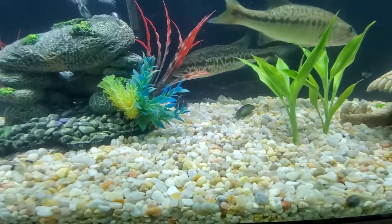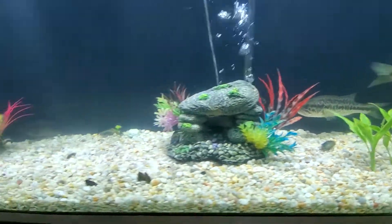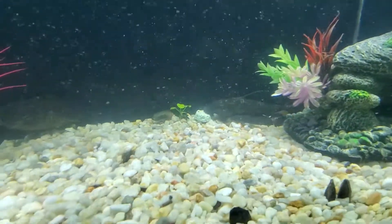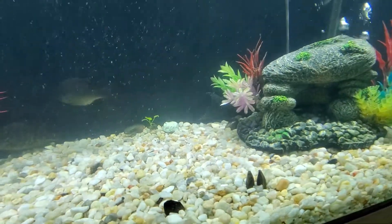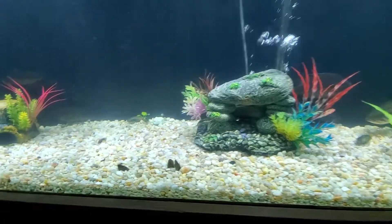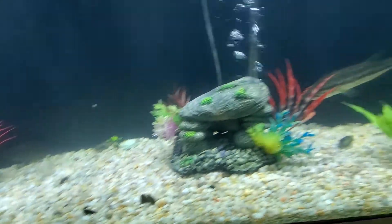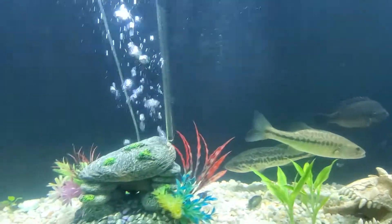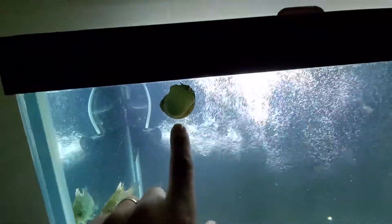Oh look, he came out for the camera today. He's going on to his algae wafer. I have some clams in here — these came from Lake Bowen as well. Along with the snails. Here's one of the snails. The snail also came from Lake Bowen.